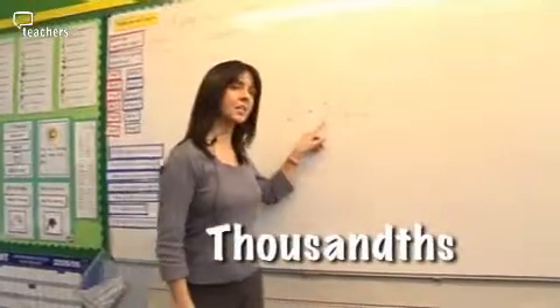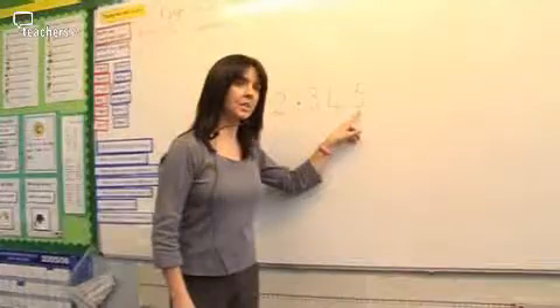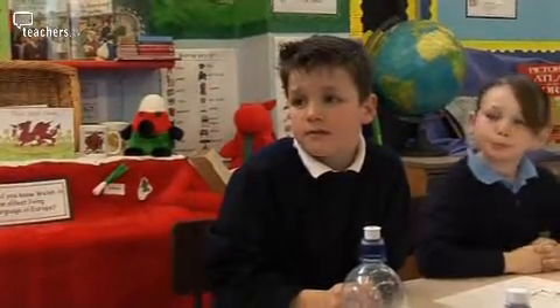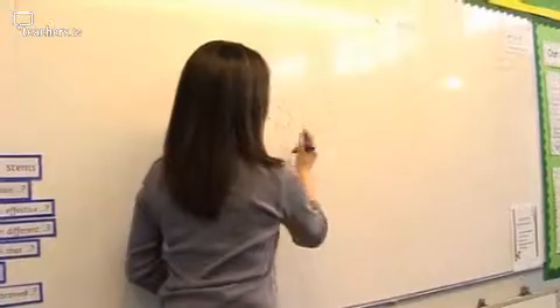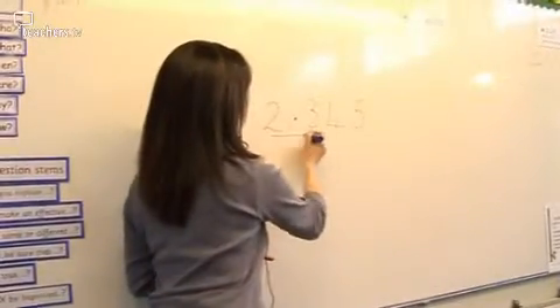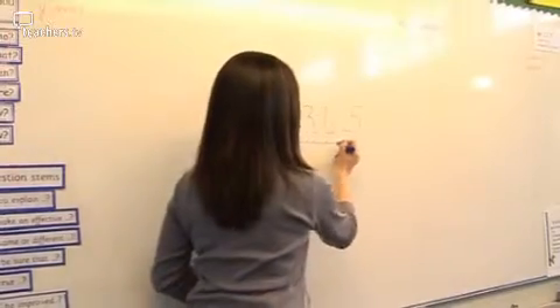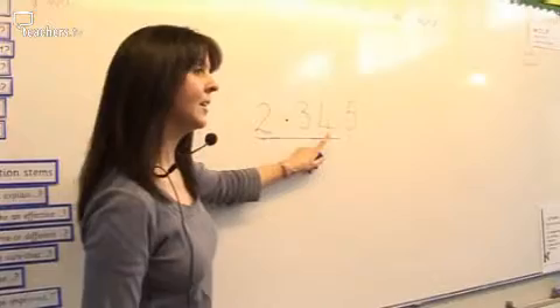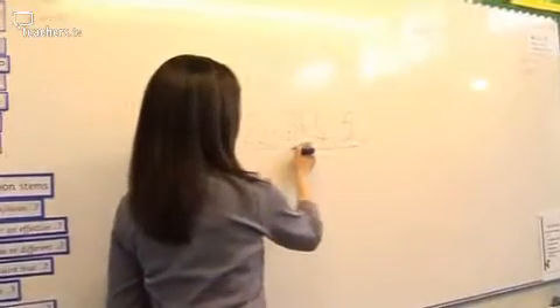How much is there here, Sam? Three tenths. Four hundredths. Five thousandths. How much is there here, David? Forty-five thousandths. Thirty-four hundredths. How much is there here, Caius? Twenty-three tenths. Two hundred and thirty-four hundredths. And Stephen, right at the back — we're saving this one for you. How much is here, Stephen? Two thousand three hundred and forty-five thousandths.